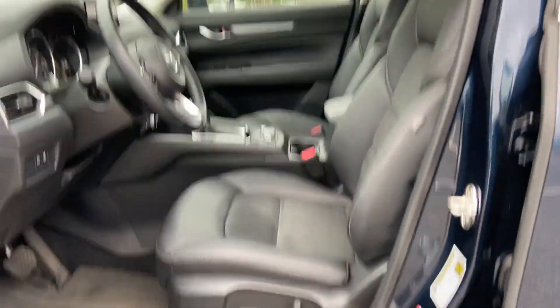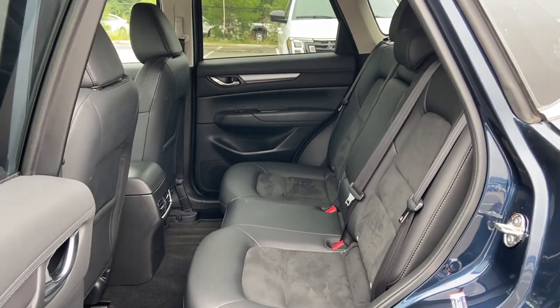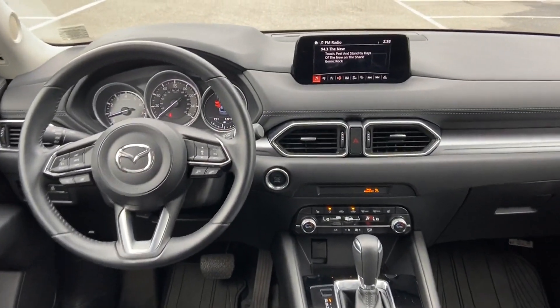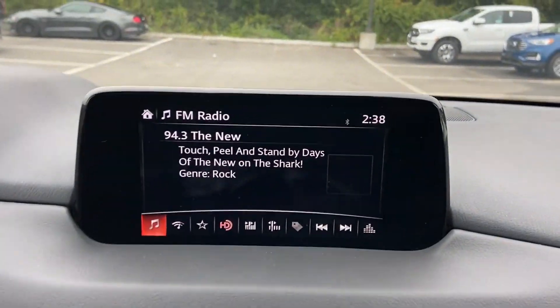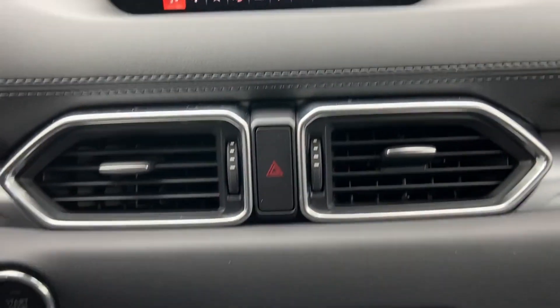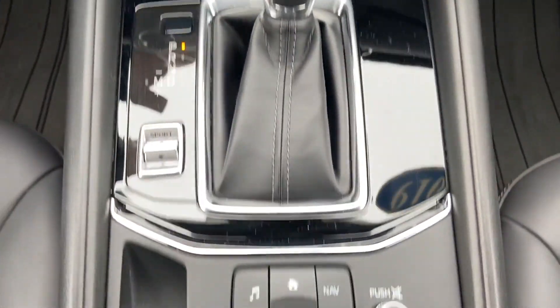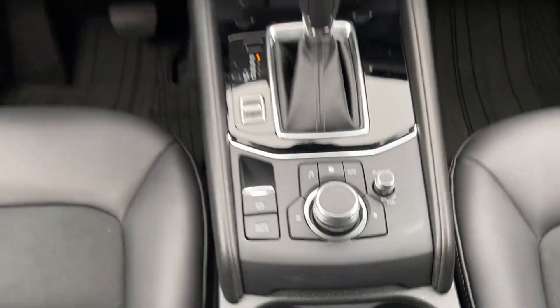We're here to help you find what fits your lifestyle. Sayville Ford has been family owned and operated for three generations — over 60 years. Sayville Ford's focus on complete customer satisfaction has earned us a reputation as a leader in the automotive industry. We have hundreds of Ford cars and trucks on site, as well as a vast selection of quality pre-owned vehicles.